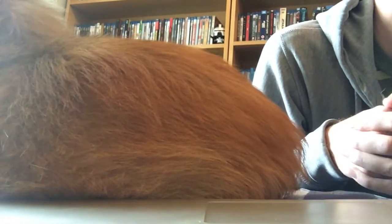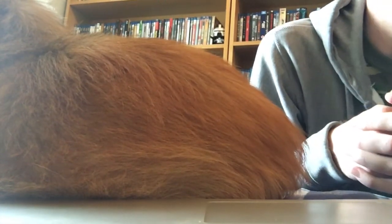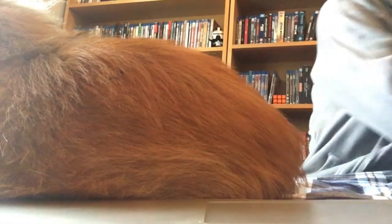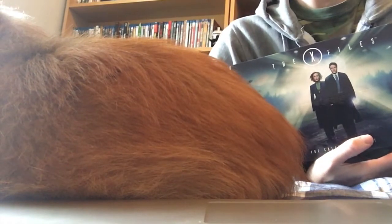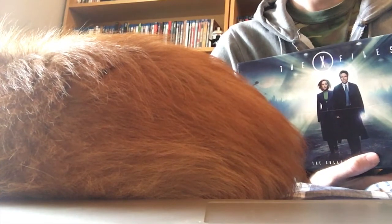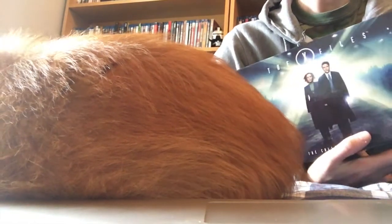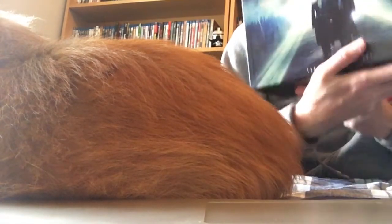One other thing I've been doing with my time while I haven't been making videos is going through the X-Files box set in high def. It's been wonderful revisiting this show. I'm currently up to the movie that takes place between seasons five and six. I've seen it all through before, but this is the first time in high def, so I'm having a great time with that.